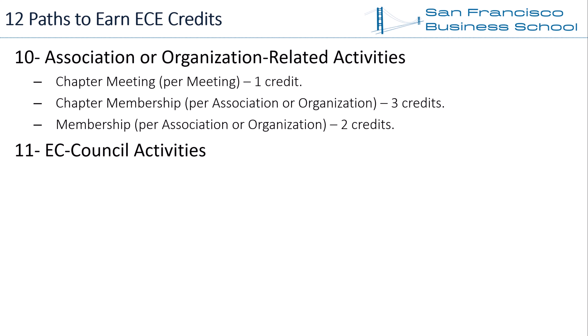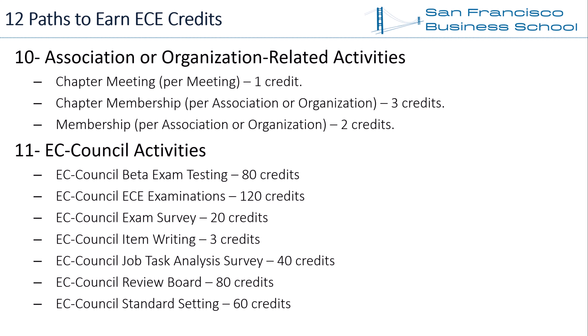Path 11 — EC Council Activities. EC Council has specific activities that earn CEH renewal ECE credits. The activities and their credit values are: EC Council BATI exam testing — 80 credits; EC Council ECE examinations — 120 credits; EC Council exam survey — 20 credits; EC Council item writing — 3 credits; EC Council job task analysis survey — 40 credits; EC Council review board — 80 credits; EC Council standard setting — 60 credits.